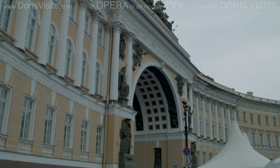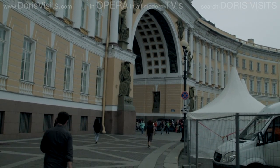All over St. Petersburg there are places where you can stand behind a suit of armour and pretend it's you.